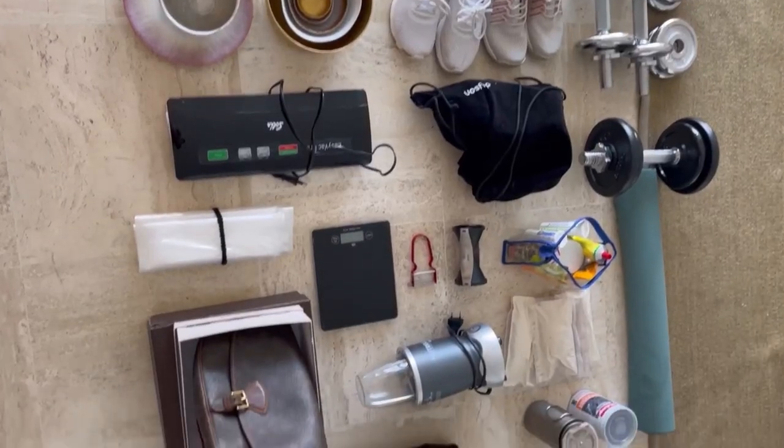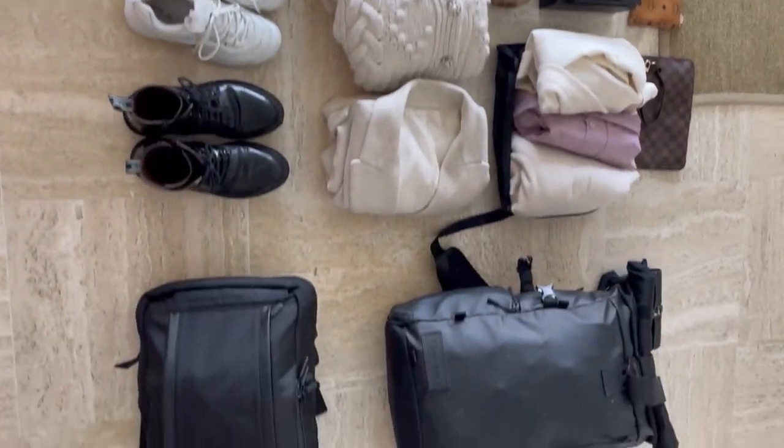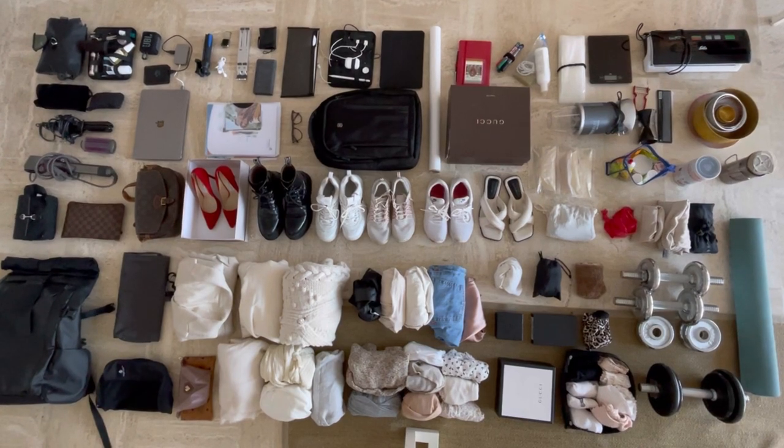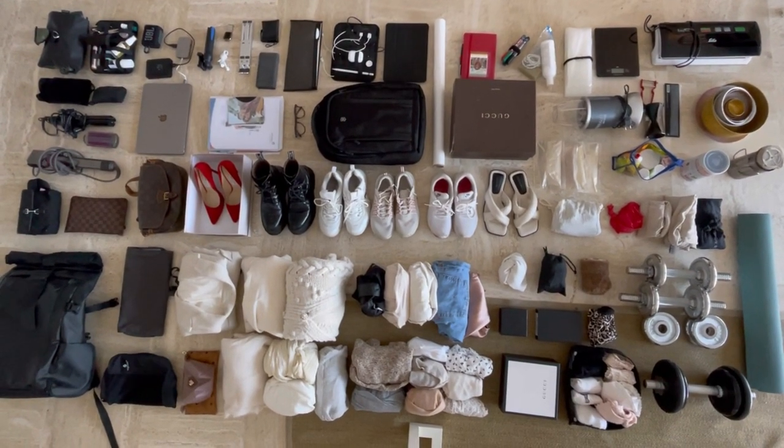So that's a total of 160 items that I currently own. That's a perfect amount for me at the moment, and let's see what the future brings. Thanks for watching and see you soon!